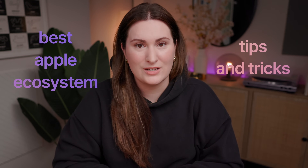Apple products are great devices on their own, but they're even better together because of how seamlessly and easily they work together. Here are the best Apple ecosystem tips and tricks that you need to know.